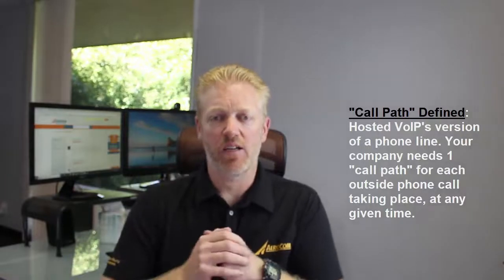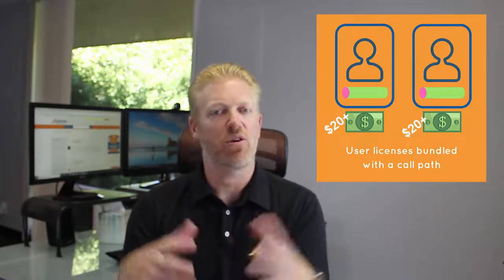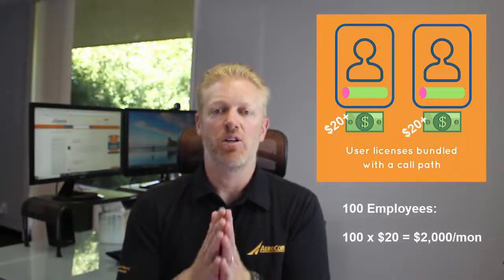The most common way you'll see service providers pricing hosted VoIP is what I call bundling call paths with users. The way this works is for every employee in your company, you'll pay one monthly charge, usually around $20 a month for starters. That will include the hosted VoIP service, all your calling, and a simultaneous call path — meaning they can have one person on the phone for every employee. So if you have 100 employees, you would get 100 call paths, one for every single user, and you'd pay roughly $20 per user times 100 employees.